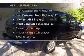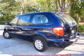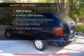Plus, enjoy these notable features that are included in this vehicle: air conditioning, power steering, and AM-FM stereo with a CD player. If safety is a high priority,